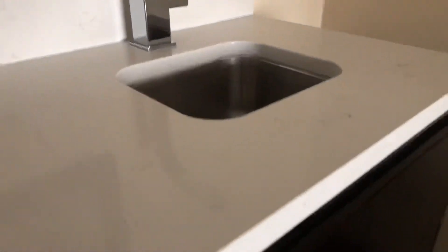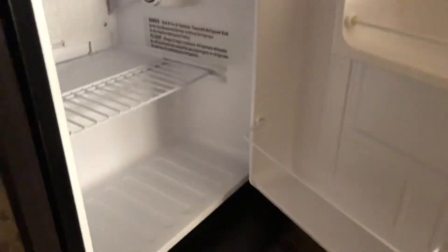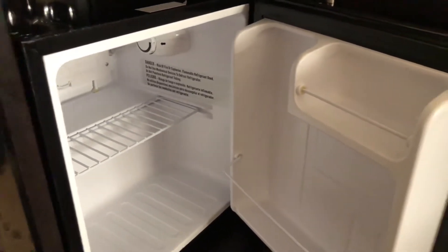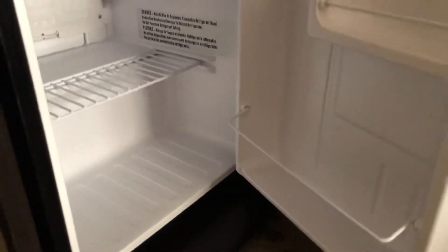Down here we have our fridge. Due to COVID, they don't stock the fridge anymore — they used to put water, but now it's empty. You could still use the fridge though.